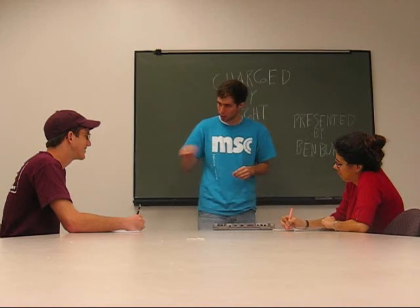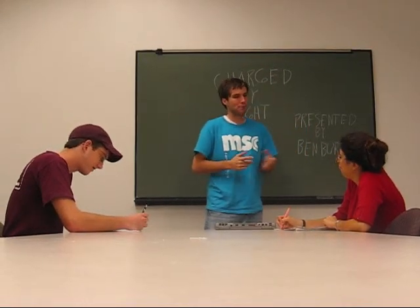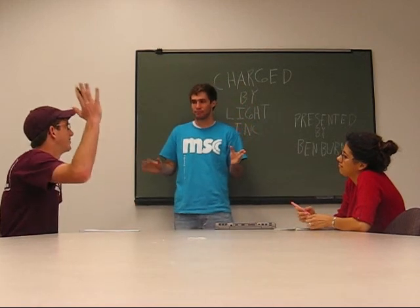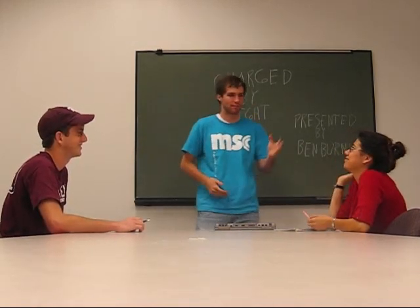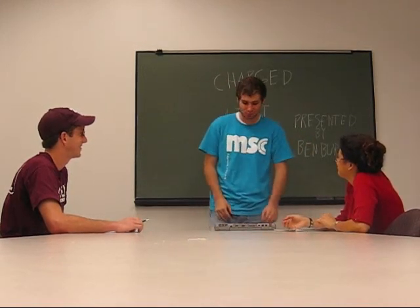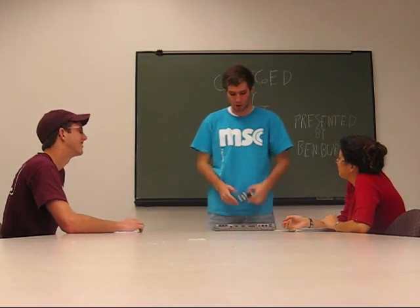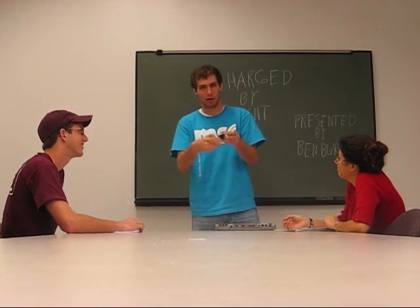Good, good. Well I got a question for y'all — has anybody here ever had a laptop die on them? Anyone? How about a phone? Boy do I have the product for you. Charged by Light. This new hybrid involves a simple phone — the Motorola Razr, dead by the way.